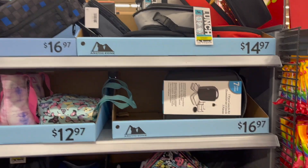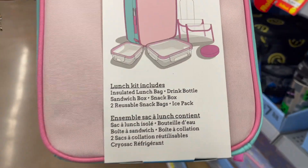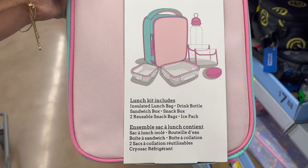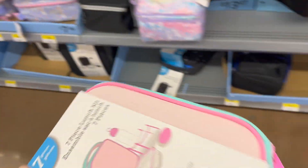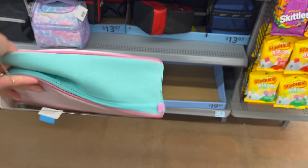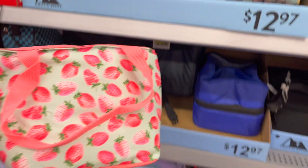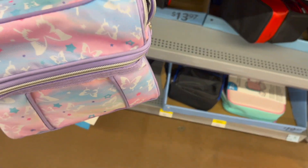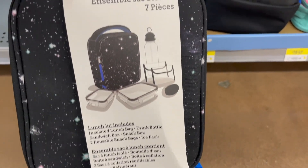Okay, look at all these lunch kits! Here's a cool one — a seven-piece lunch kit: insulated lunch bag, drink bottle, sandwich box, snap box, two reusable snack bags, and an ice pack. That is such a great deal at $19.97. The only thing is the light colors will get dirty. You also have pretty ones with long straps for $12.97 and little mini coolers for $13.97.